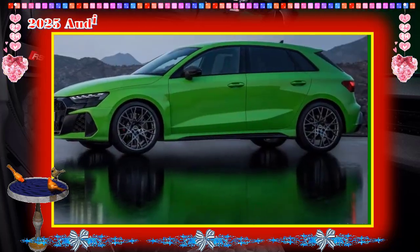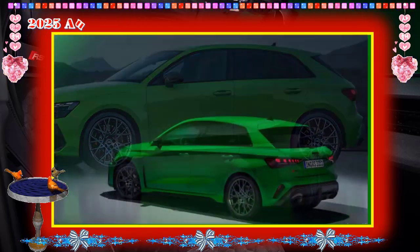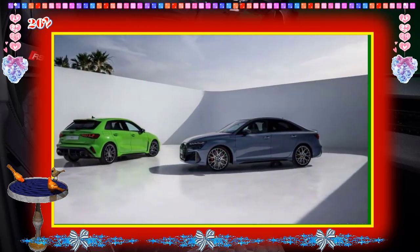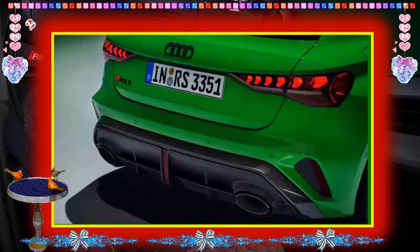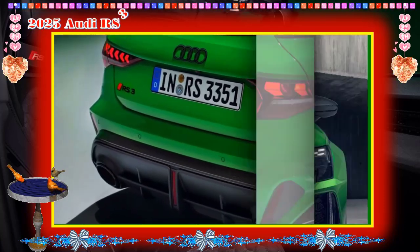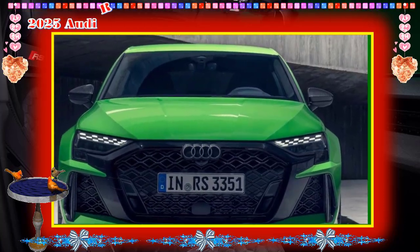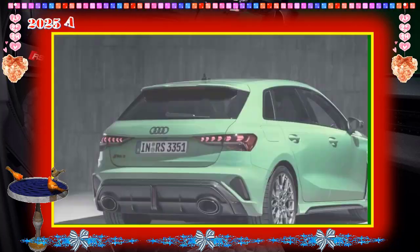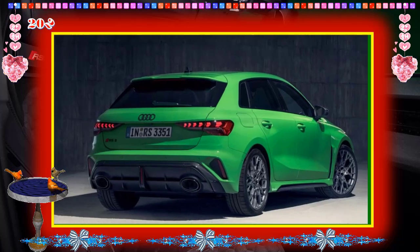Safety and Driver Assistance Features: the RS 3 offers a mix of standard driver assistance technology as well as options such as adaptive cruise control and automatic high-beam headlights. For more information about Audi's crash test results, visit the National Highway Traffic Safety Administration (NHTSA) and Insurance Institute for Highway Safety (IIHS) websites.